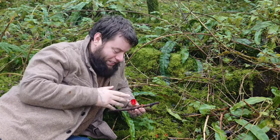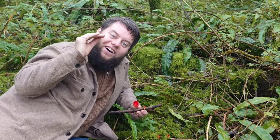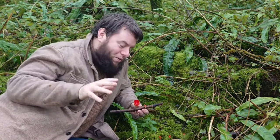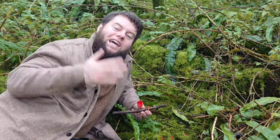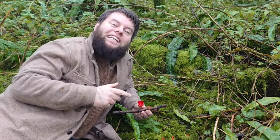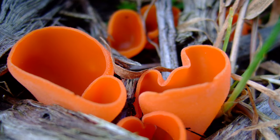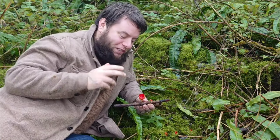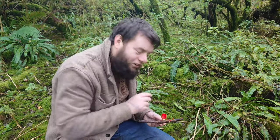There are two things to know when foraging for scarlet elf cups. Firstly, there are two types — the scarlet elf cup and the ruby elf cup — but you can't tell the difference with the naked eye; you actually need a microscope. So everyone considers them the same mushroom, kind of like identical twins, and both are edible. Secondly, the only other mushroom you could potentially confuse it with is the orange peel fungus, but that doesn't grow at the same time of year and it's bright orange — so there's really nothing to worry about.